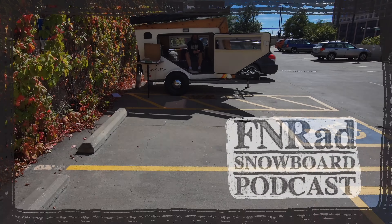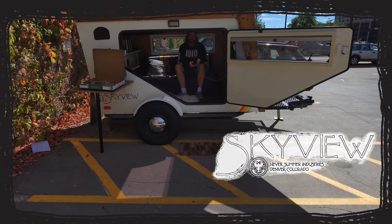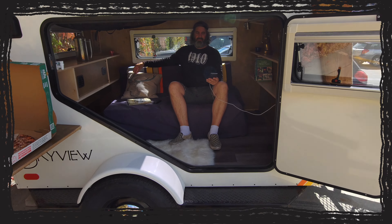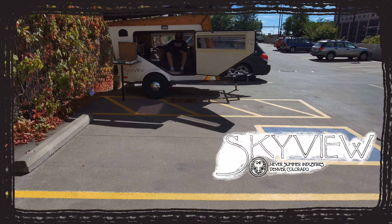The F&Rat Snowboard Podcast is presented by Skyview Campers — Never Summer's innovative take on the tiny home. Designed and built in beautiful Colorado, check out skyviewcampers.com.